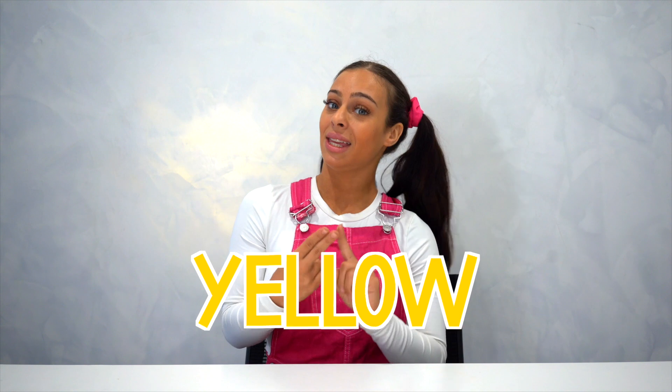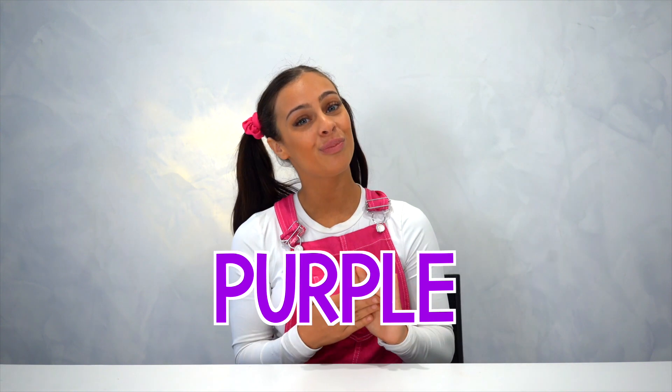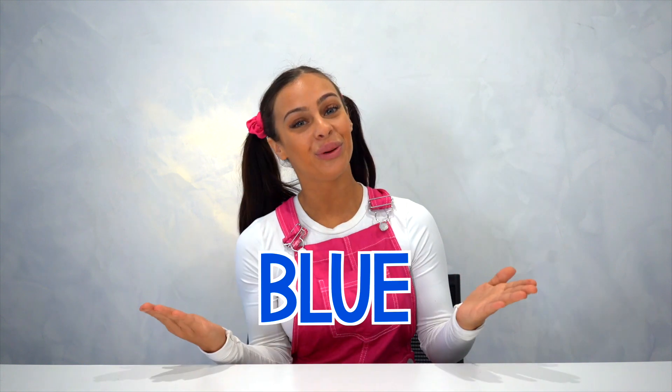So those are the colors of the rainbow song. We have red, yellow, pink, green, purple, orange, and blue — B-L-U-E. Thank you so much for doing the colors with me. You guys did an amazing job.